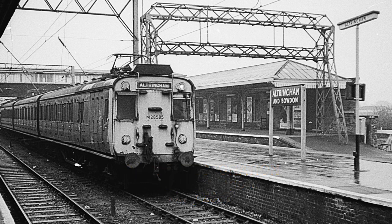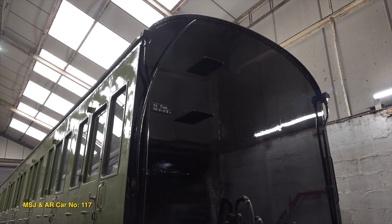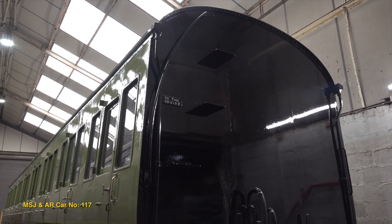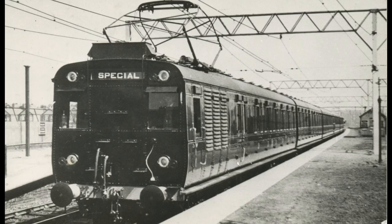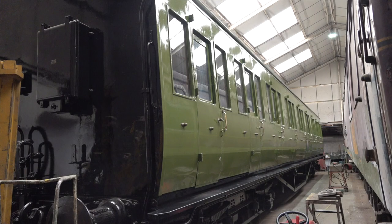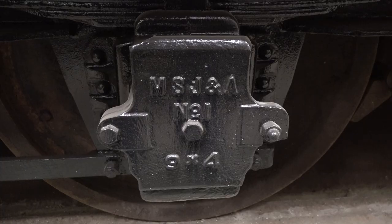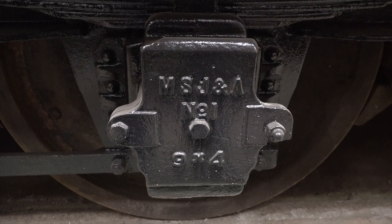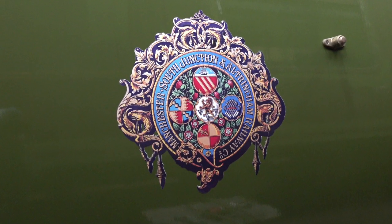The Altrincham Electric Railway Preservation Society have been restoring their MSJ and AR coach number 117 over many years at the Midland Railway Trust. This is one of two vehicles owned by the organisation and it dates from 1931, forming a centre trailer car from the 1500 volt DC era of operations on the Manchester-Altrincham line. In 2021, after 50 years of ownership, car 117 has received a coat of authentic paint and was externally ready to come out of the paint shops at Butterley to be seen in the open for the first time in many years. The coach also now displays the original operating company's crest.